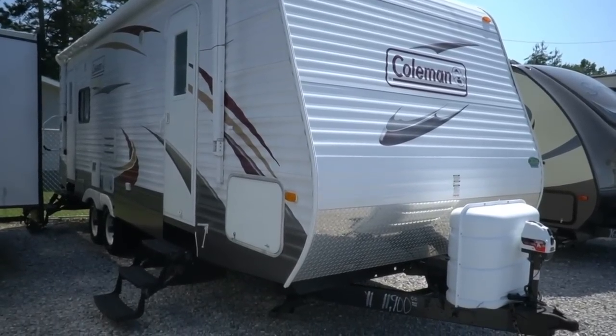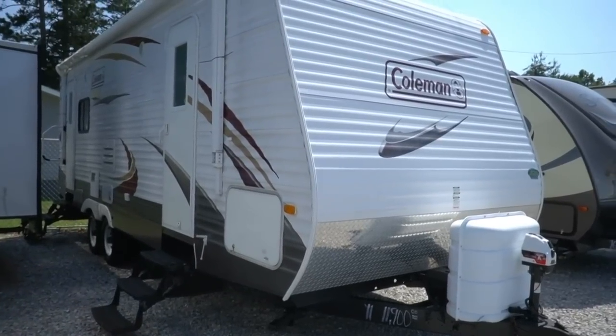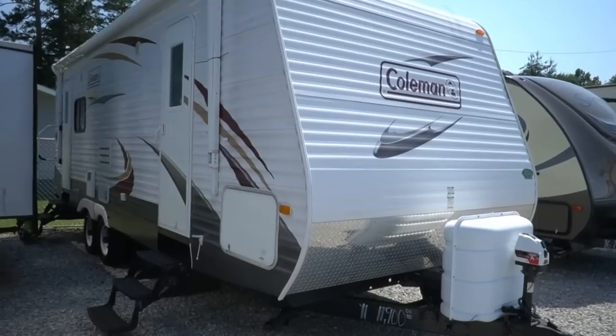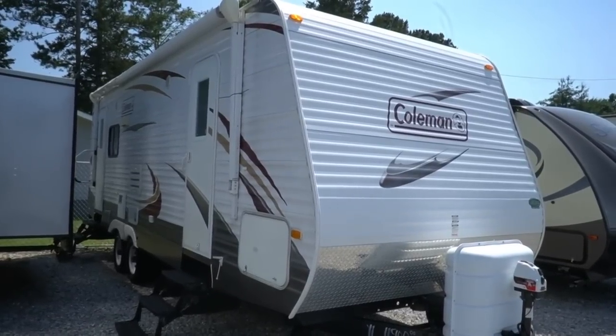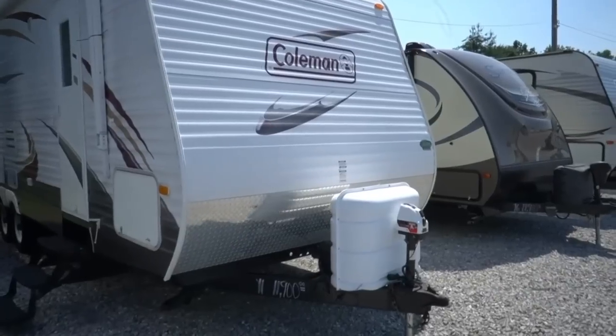Good afternoon folks. Big Bo here with another great travel trailer value from Parkway RV Center. Today we're going to look at a 2011 Coleman 264 RLS travel trailer. This is a 29-foot long with a big slide rear lounge travel trailer. Very nice condition, got some nice upgrades.